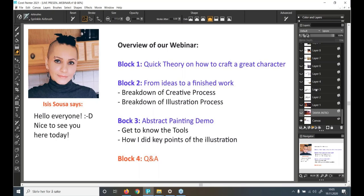On block one we'll go through some quick theory on how to craft a great character. Block two covers from ideas to a finished illustration — a breakdown of the creative process for this autumn-theme artwork and a breakdown of the illustration painting process. On block three I'll do a painting demo, and since this artwork is very complex, I'll show abstract demos of the tools I used and how I did key parts of this painting. The final part will be a Q&A session.